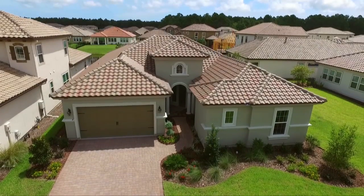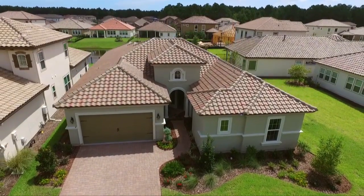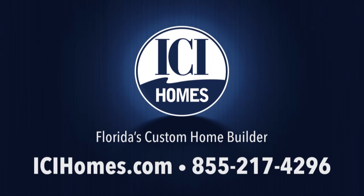Once you step inside the Vienna, you'll feel forever at home. For more information, call ICI Homes at 855-217-4296 or log on to icihomes.com.